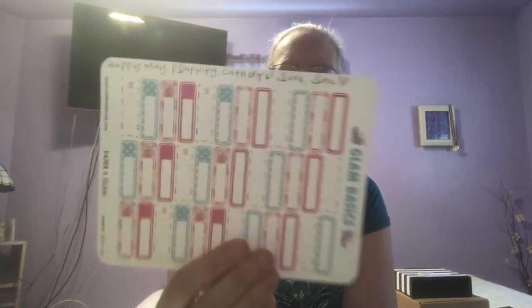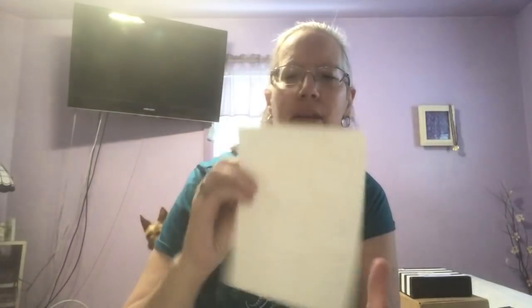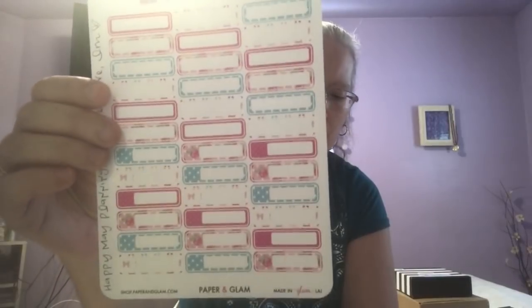And then she sent me Glam Basics and she wrote 'Happy May Planning Catherine, Love Lisa Marie' on here. So she just included it — which is so freaking sweet of her. Thank you Lisa, and thank you for everything you do for the planning community.